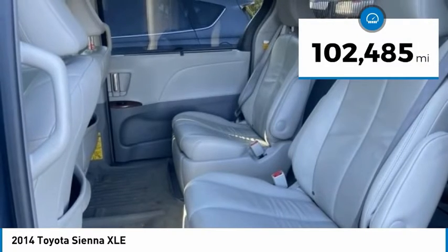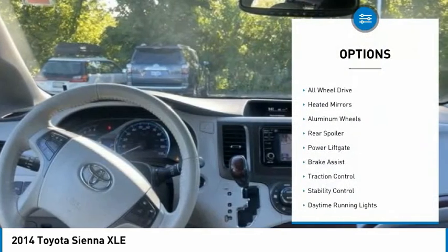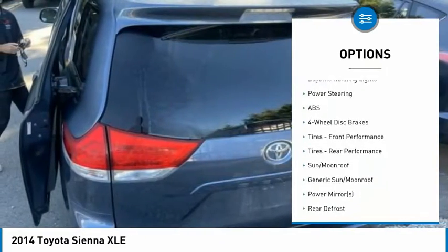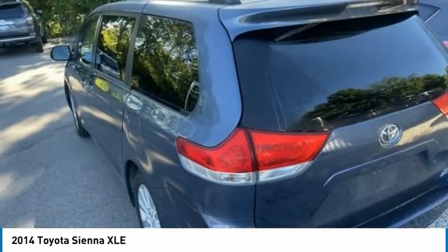This vehicle has less than 105,000 miles. Here are some of this vehicle's great options: tire pressure monitor, all-wheel drive, heated mirrors, aluminum wheels, rear spoiler, power lift gate, brake assist, traction control, stability control, and daytime running lights.